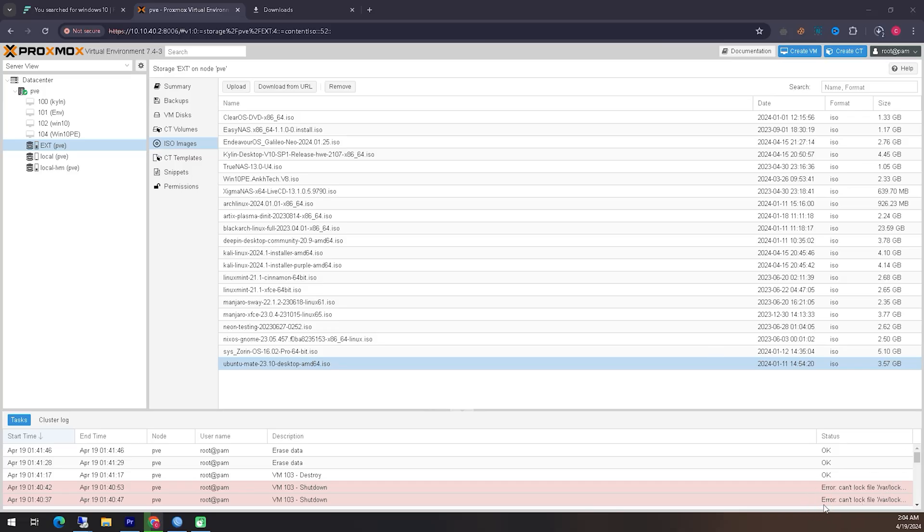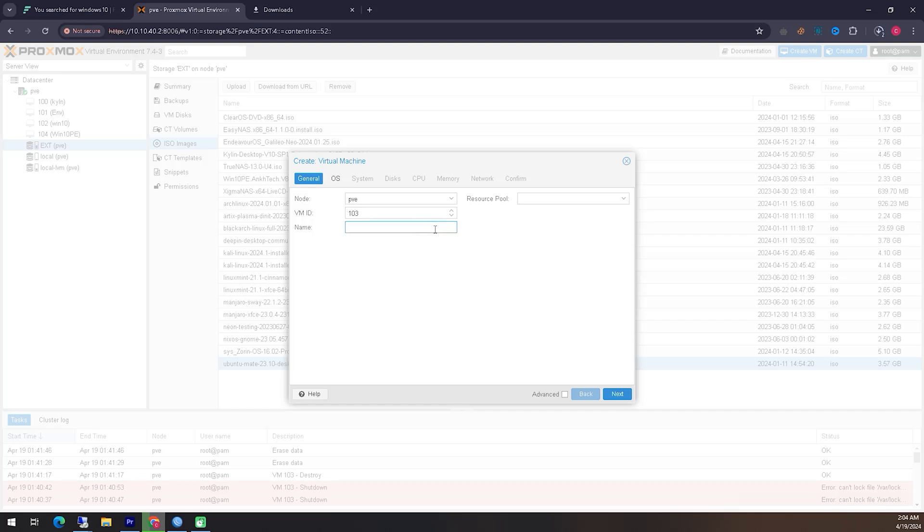We have moved the downloaded file to our virtual server and from there we will install it through our virtual server. In this case I am using a Proxmox virtual server. You can directly install it on your own virtual system. If you are using a Proxmox virtual server like me, then follow the method I show; otherwise you can ignore and skip it.